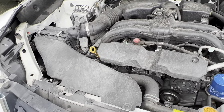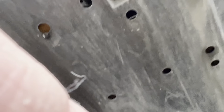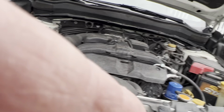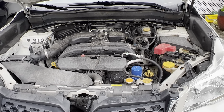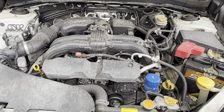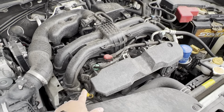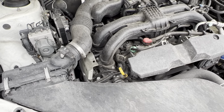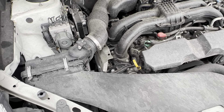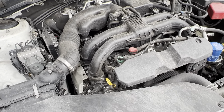I put a Fumoto valve on to make my oil filter changes easy. Get a Fumoto valve — it makes your life a lot easier when you need to change the oil. You can change the oil in about five to ten minutes tops with a Fumoto valve. One thing I don't like about this car: it does burn a little bit of oil. Not as bad as some people, but I'd have to put in about half a quart to one quart between oil changes. It's not too bad — I can live with it.